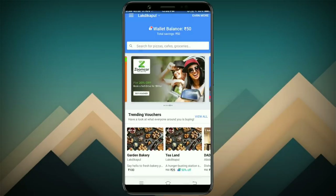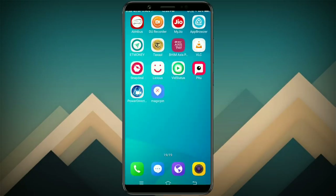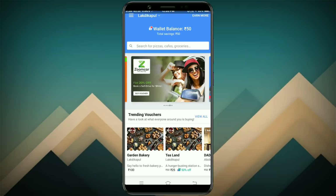First of all, I'm going to use the Magic Pin app. I'm going to show you a cashback. I'm going to show you the Magic Pin app, the website, and how to create a free account.